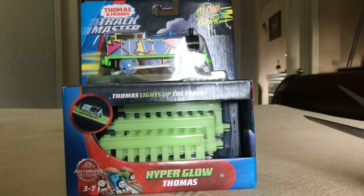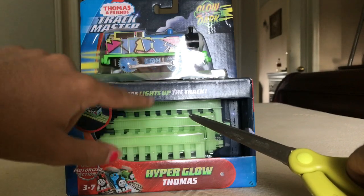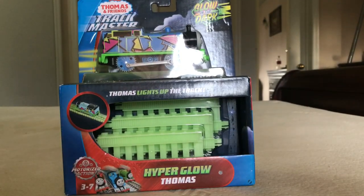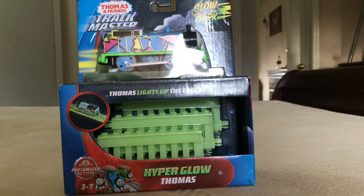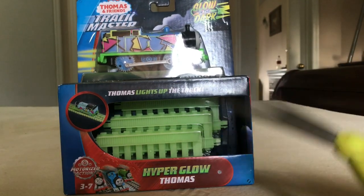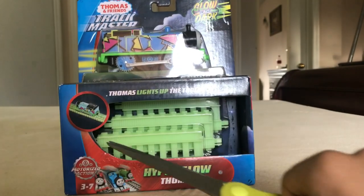Thomas, a Friend's Trackmaster — Thomas lights up the track because he has a black light under his cab, I think. So when he has the battery inside — I don't know how many batteries — he can run on the track and then it glows.